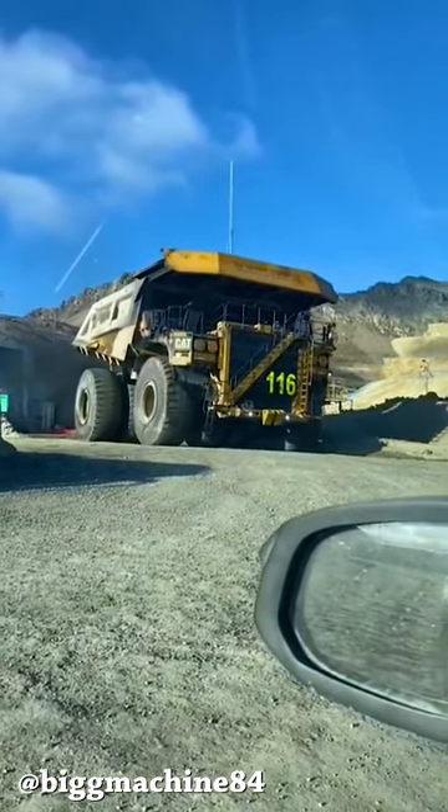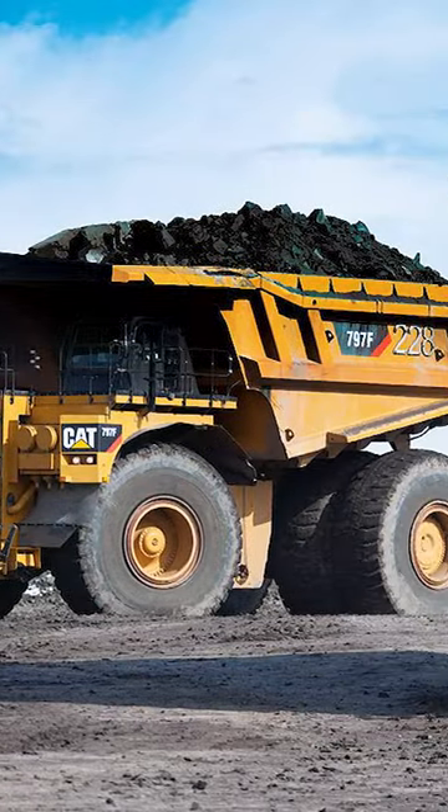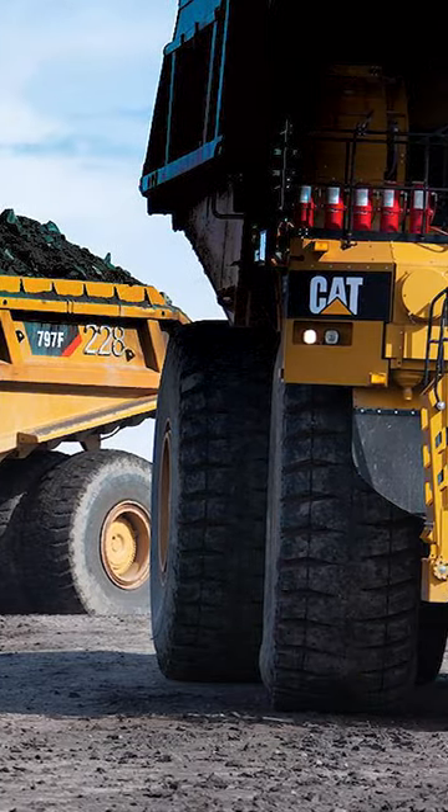The Caterpillar 797 is one of the biggest trucks in the world and it can carry up to 400 short tons of material. But do you actually know how much it costs to run it in fuel only? Let's get into it.